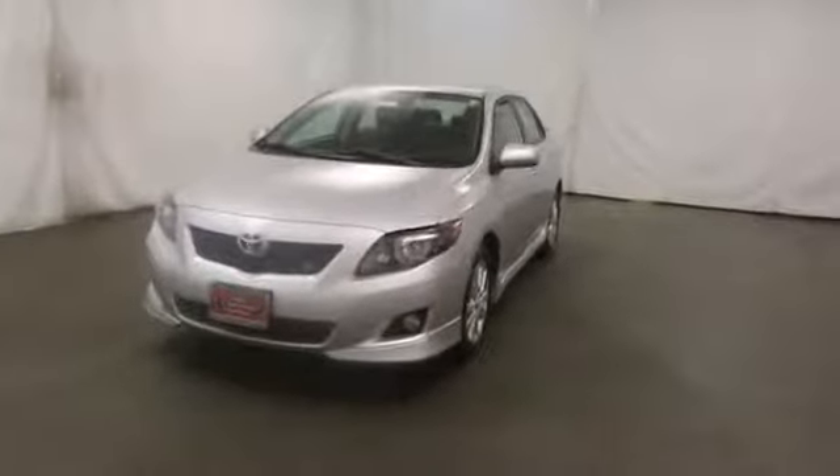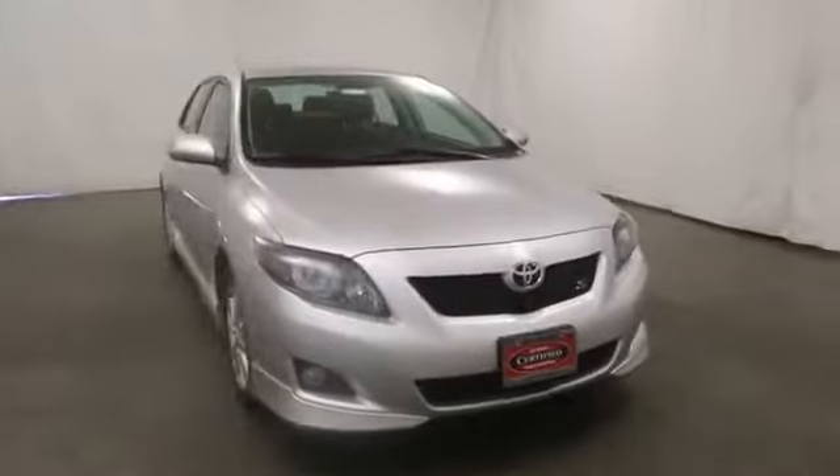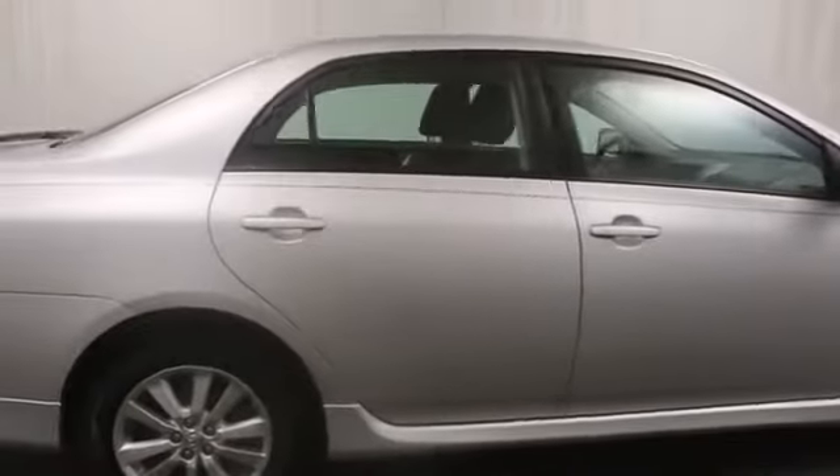The 2010 Corolla. The Corolla is still a great option for those who want dependability, comfort, and value. This vehicle has less than 40,000 miles. Here are some of this vehicle's great options.